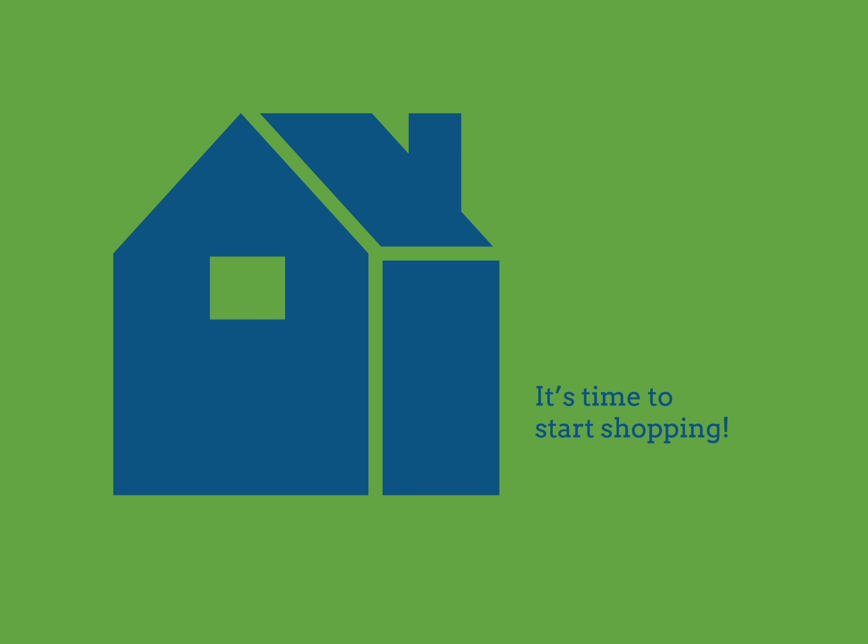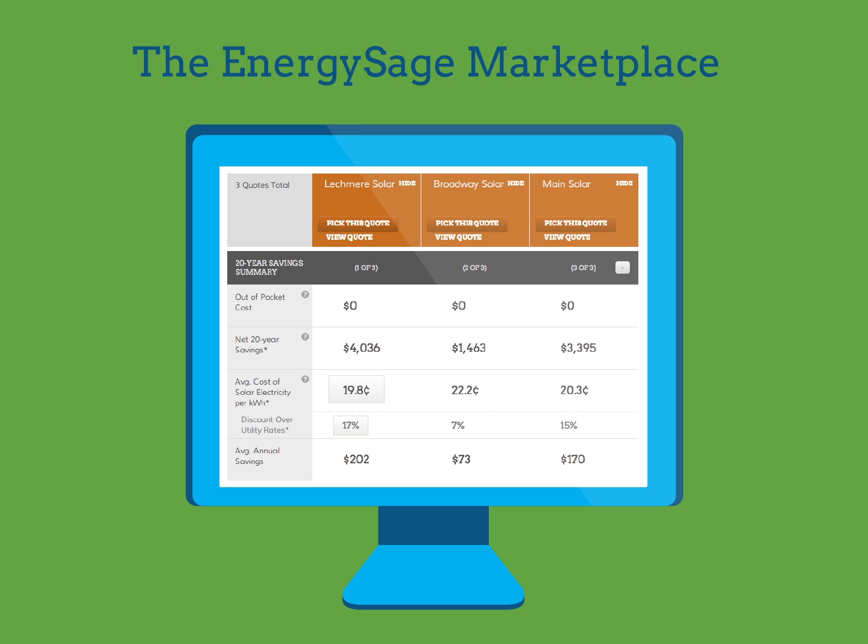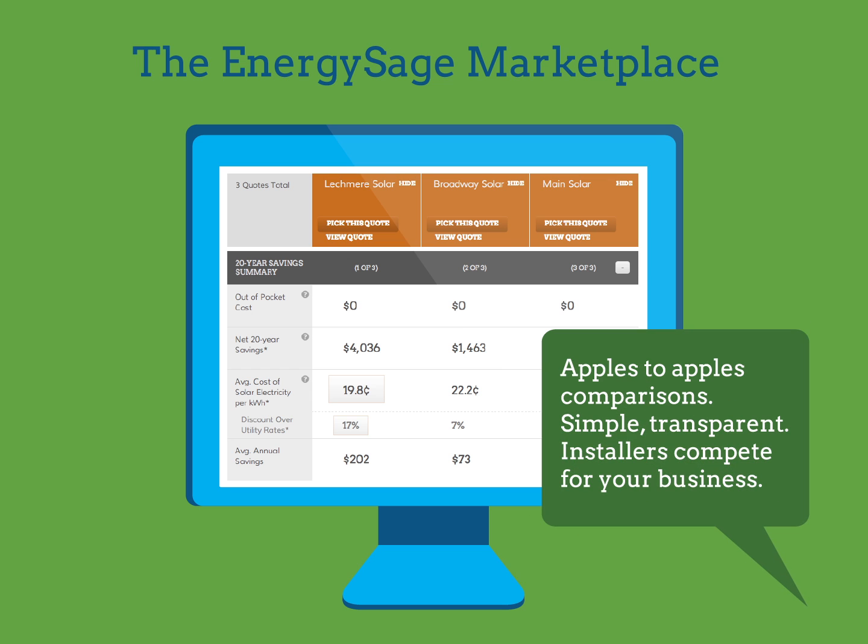Now that you understand your options, you'll need to choose the one that's best for you. The EnergySage Solar Marketplace is an excellent starting point. The marketplace will help you get quotes from multiple pre-screened installers and financial companies. It will also provide you with apples to apples comparisons of the financial benefits associated with purchasing the system and financing it with solar loans.